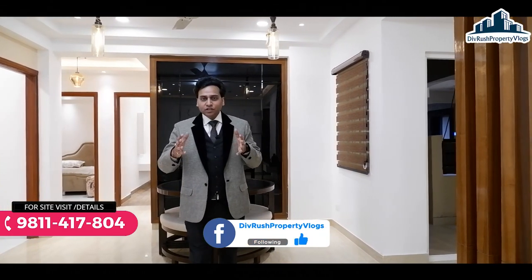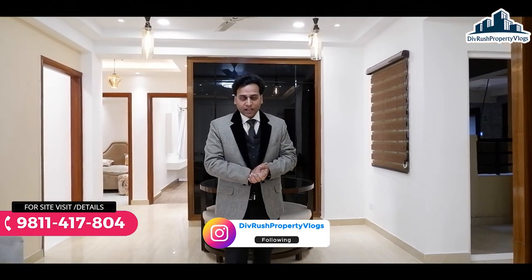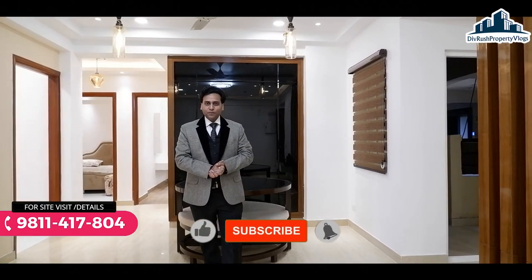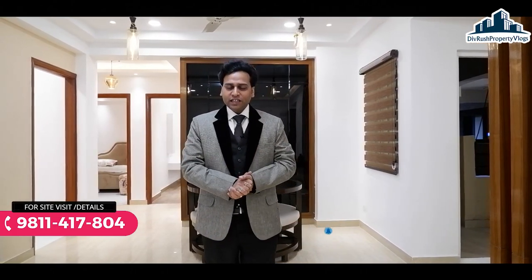चलिए वीडियो में आगे बढ़ते हैं। आपको दिखाने वाला हूँ किस तरीके के dimensions रहने वाले हैं इस flat के, क्या क्या inclusions आपको मिलने वाले हैं, और क्या price रहने वाला है। आगे बढ़ने से पहले request करूँगा कि चैनल को subscribe कर दें और bell icon जरूर प्रेस करें। चलिए अब flat का tour करते हैं।